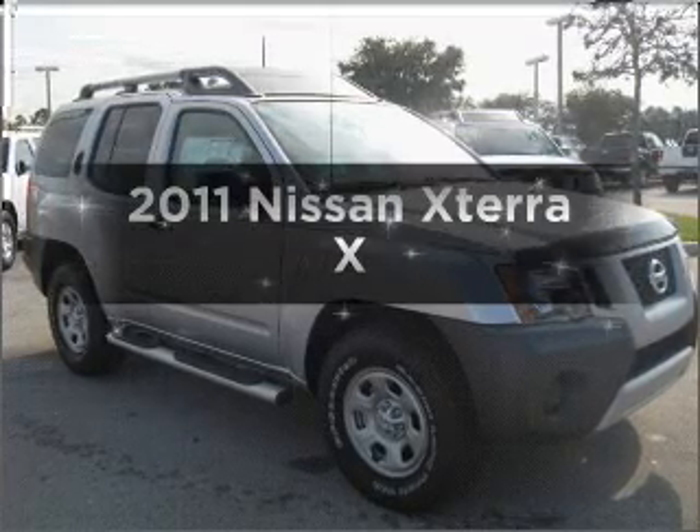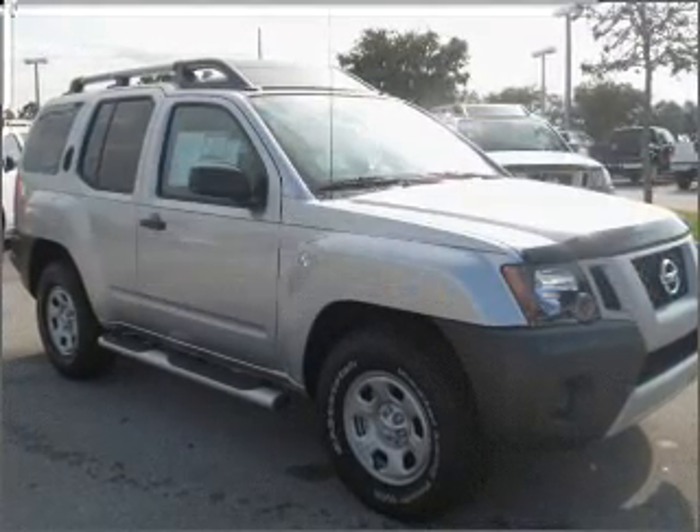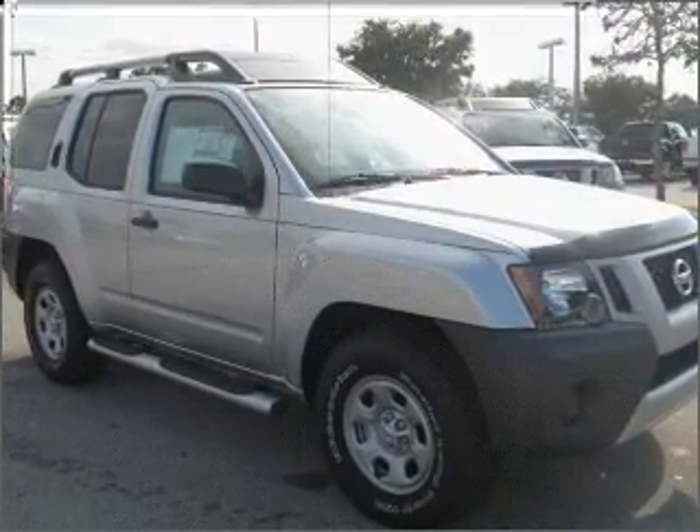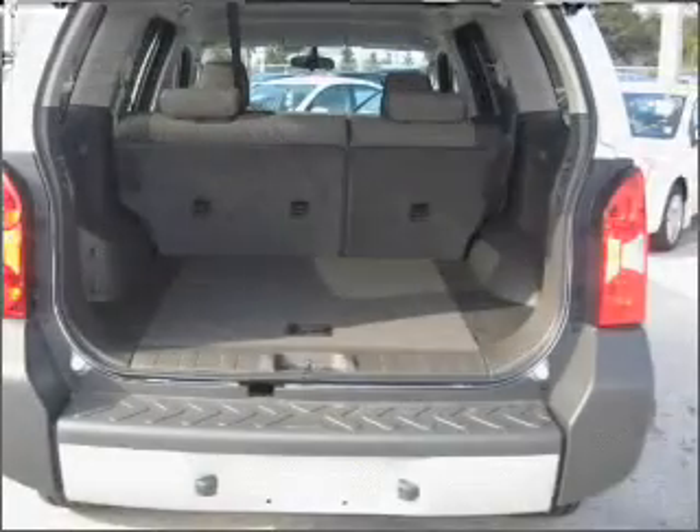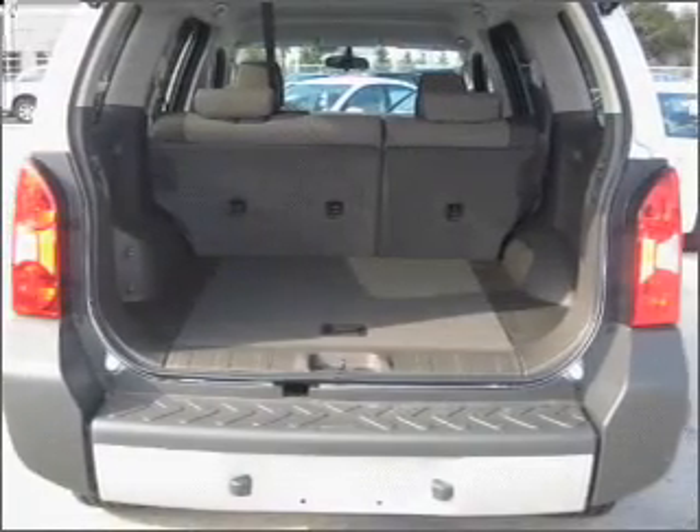Get noticed in this 2011 Nissan Xterra. Everything you need under one roof with this great vehicle, with a solid six cylinder engine connected to a smooth shifting five speed automatic transmission.